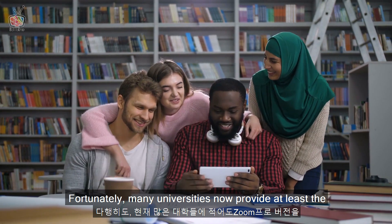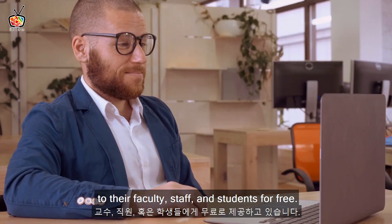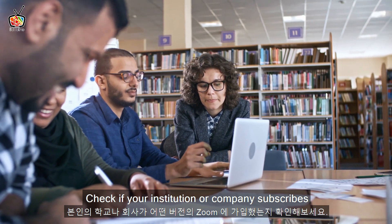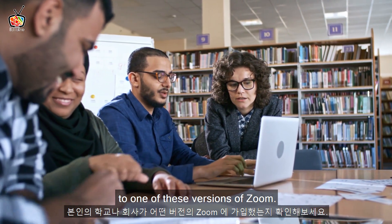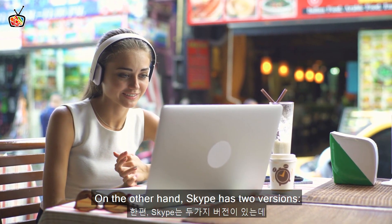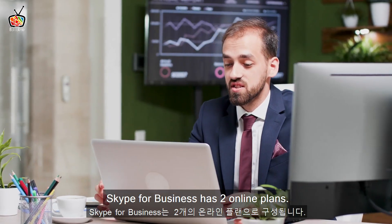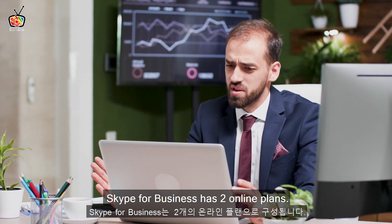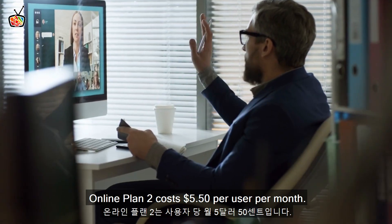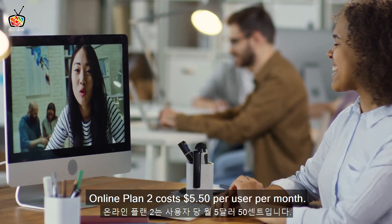Fortunately, many universities now provide at least the pro version of Zoom to their faculty, staff, and students for free. Check if your institution or company subscribes to one of these versions of Zoom. On the other hand, Skype has two versions: free and a paid Skype for Business. Skype for Business has two online plans. Online plan 1 costs $2 per user per month, and online plan 2 costs $5.50 per user per month.